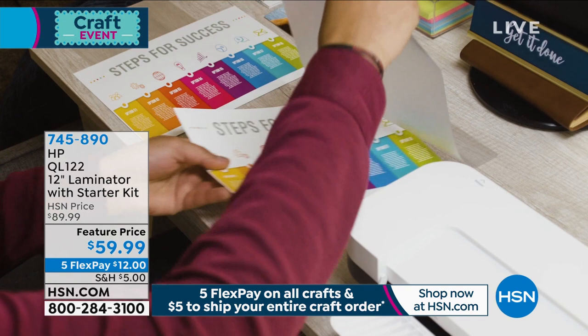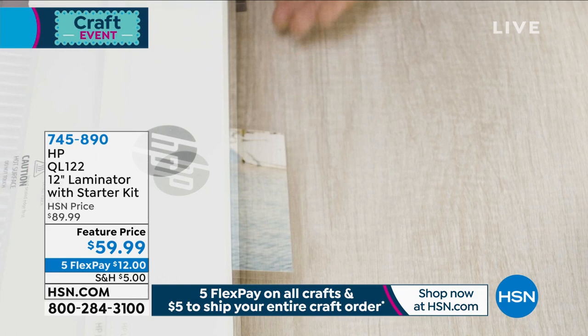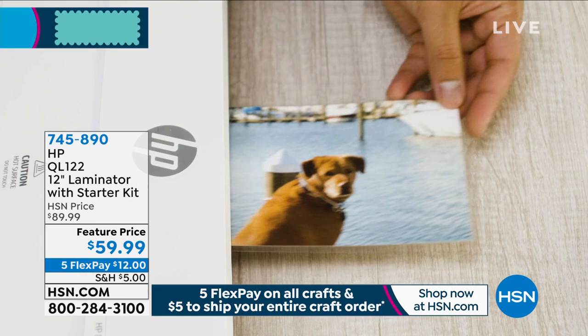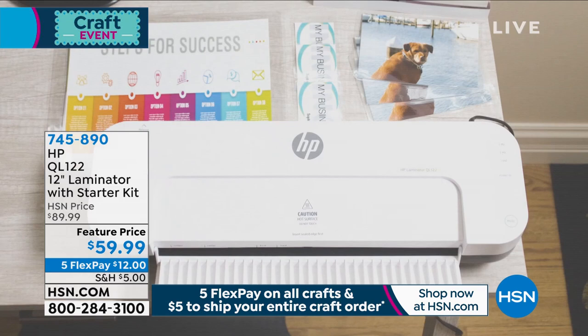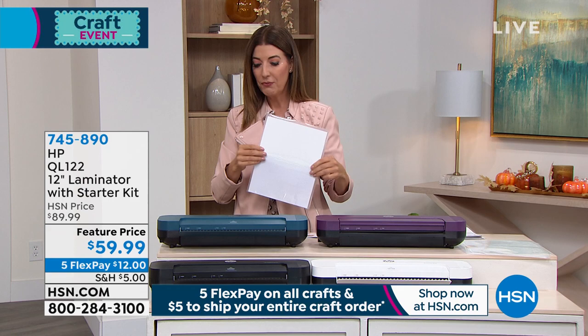If you've shopped laminators before or they were just really small for little business cards, this will take your full-size documents. We're going to include pouches for you to get started — 10 of the letter size for your 8.5x11 traditional letter size, 10 of the 4x6 pouches, and 10 of the little business card pouches. And then you can buy additional pouches whenever you want to refill your stock.